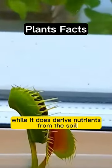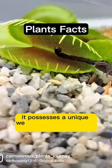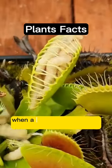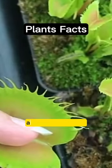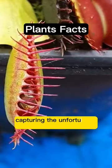While it does derive nutrients from the soil like other plants, it possesses a unique weapon known as trigger hairs. When a prey ventures inside the flytrap, the gates on both sides, referred to as lobes, automatically close, capturing the unfortunate victim.